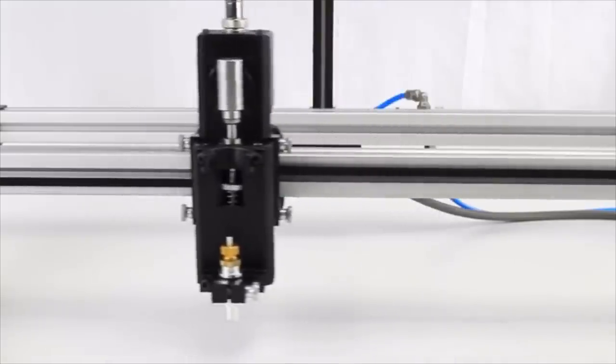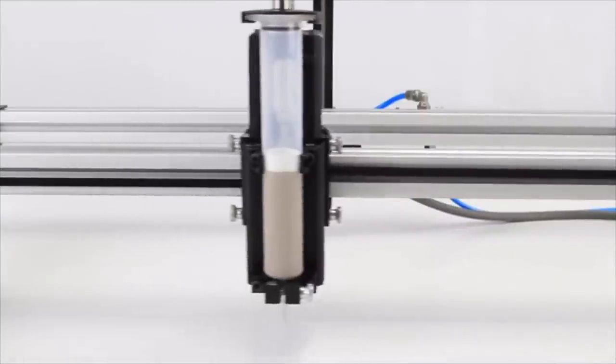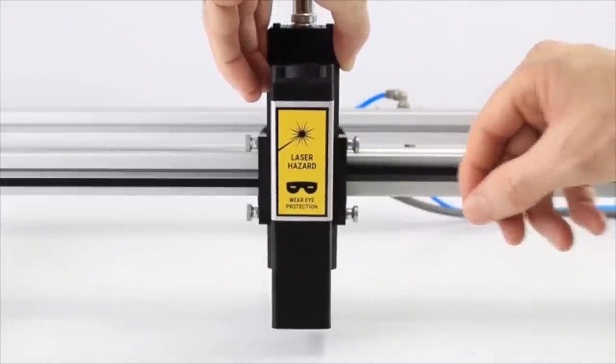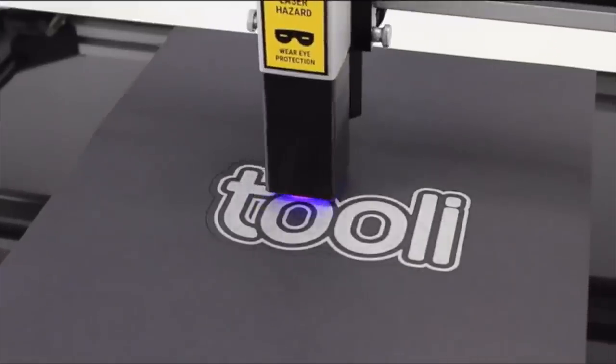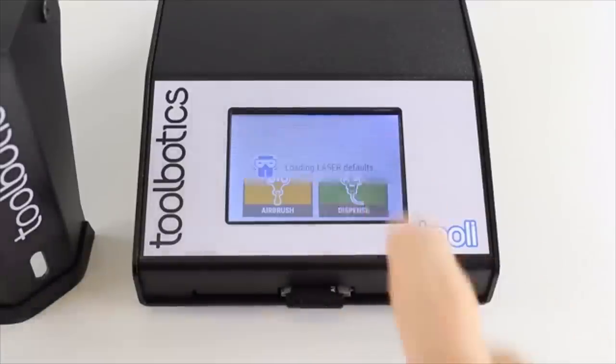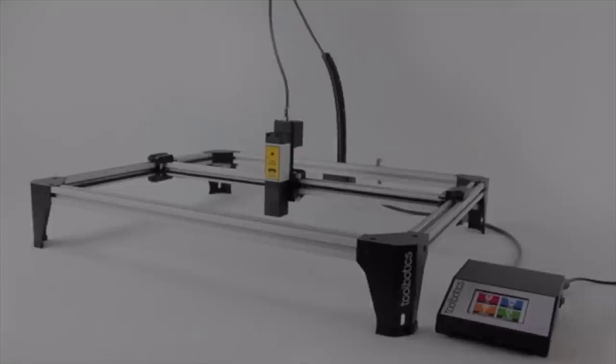Tooli was designed as a multi-function robotic tool from the ground up, with a strong focus on usability. Tools swap out in only seconds, making multi-tool creations effortless. The super easy-to-use touchscreen, together with our Art2G Code software, offers a total package that everyone can use.